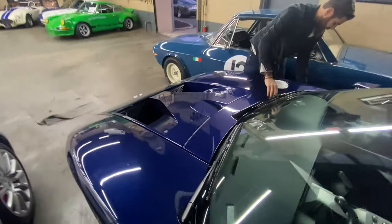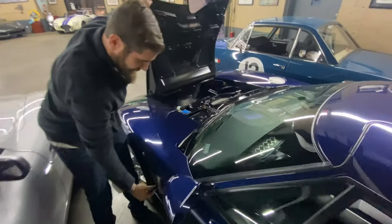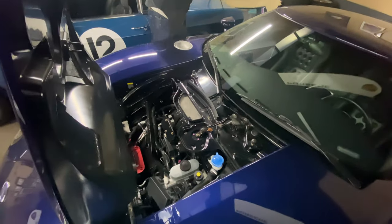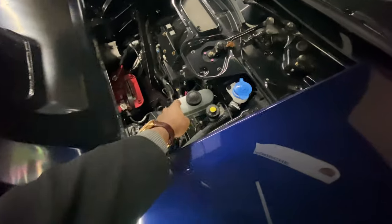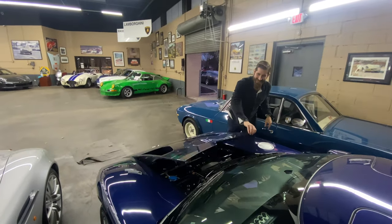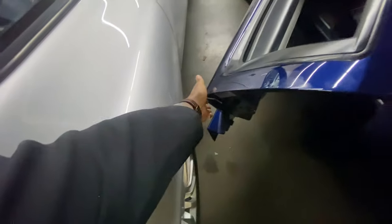The Ford GT is loaded with so many details. Here in the front, you have the battery of course — we're disconnecting the battery tender because we're going to hear what this car sounds like during a startup. You also have all your vital fluids in order to operate the car normally, all covered with a nice little pocket.